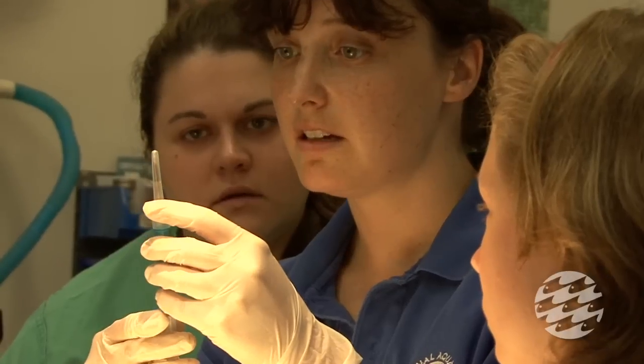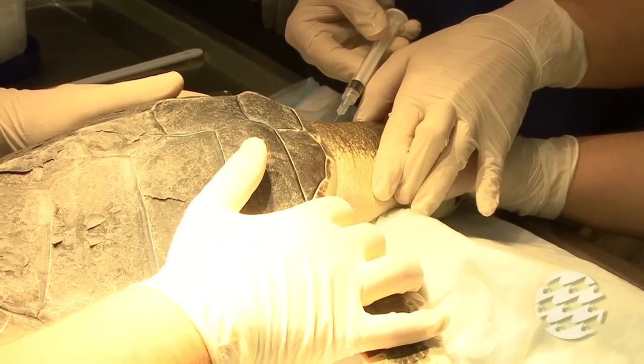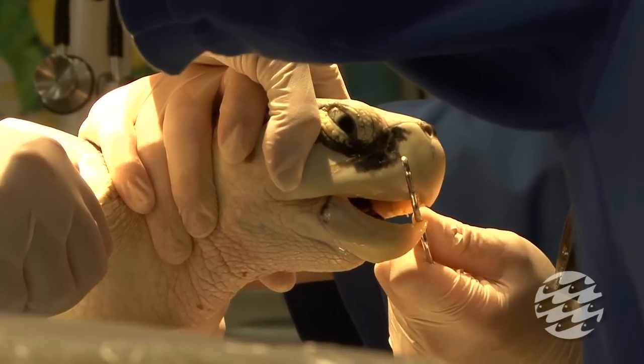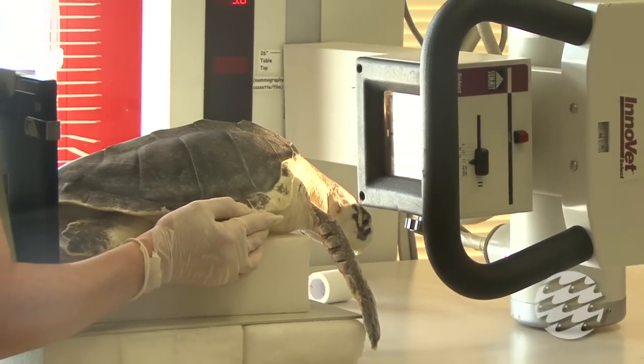Many things can threaten sea turtles, but because of the Kemp's smaller size, they are particularly vulnerable to a phenomenon known as cold stunning. It's essentially the sea turtle equivalent of hypothermia. It can cause myriad health complications, and it's what brought these animals to the National Aquarium.